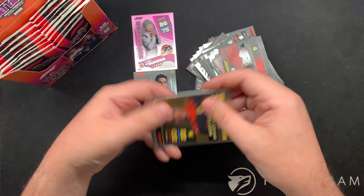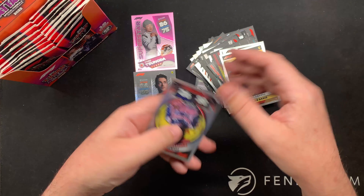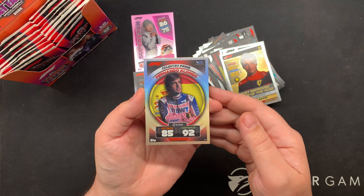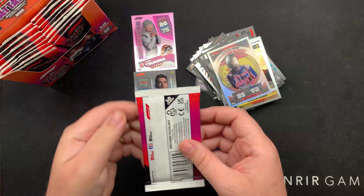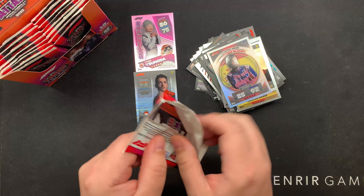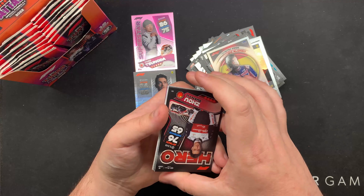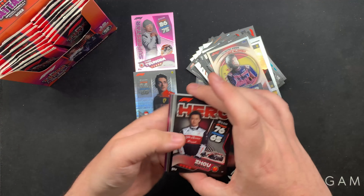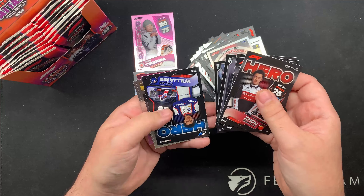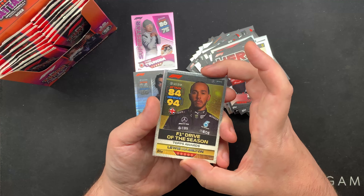I'm zipping through these - I want to show you some of these foils. He had a good weekend in Canada - well, this is just after the Canadian Grand Prix. Actually he didn't have a good weekend, did he? That five second penalty. Good qualifying though. Another pink. I'll take any Lewis card any day of the week.